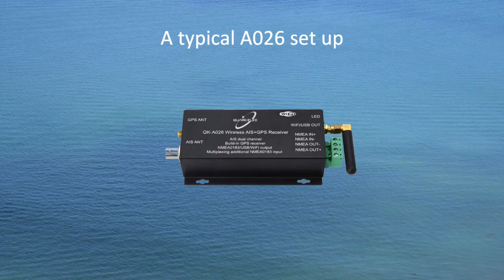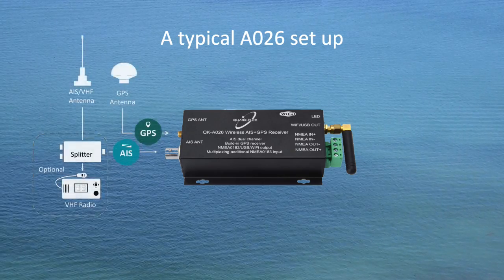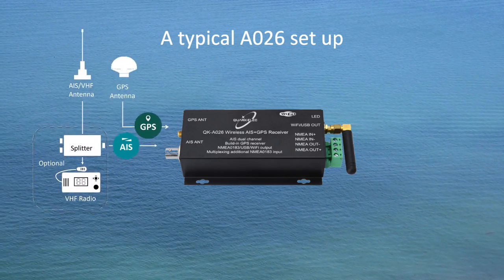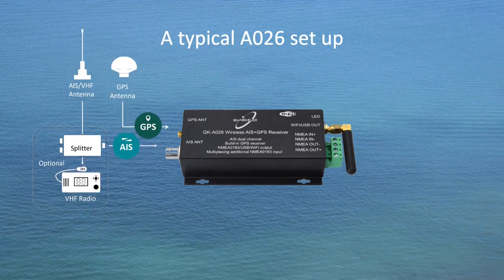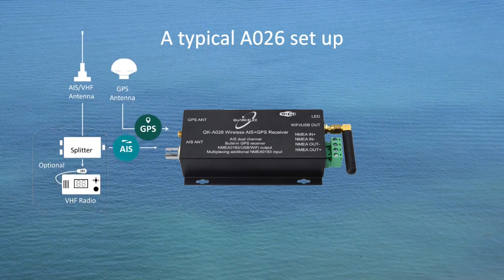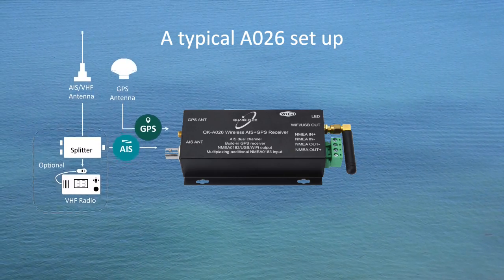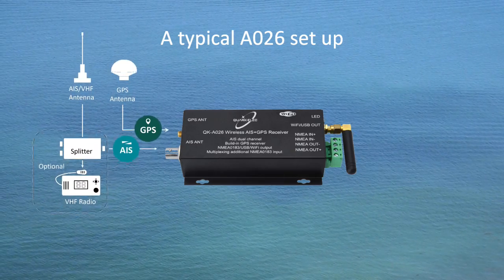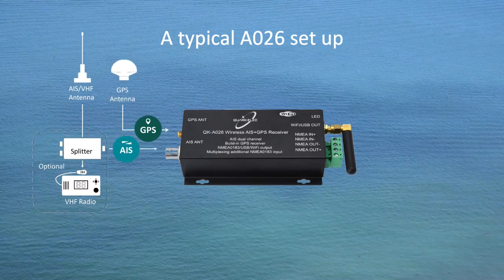A suitable VHF antenna needs to be connected before the receiver will operate fully. To achieve a better receiving range, the AIS antenna should be placed at least four meters above water. An active VHF AIS splitter is required if the VHF antenna is shared by the A026 and a VHF radio.